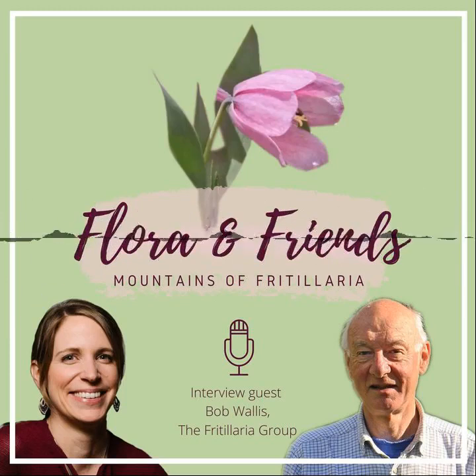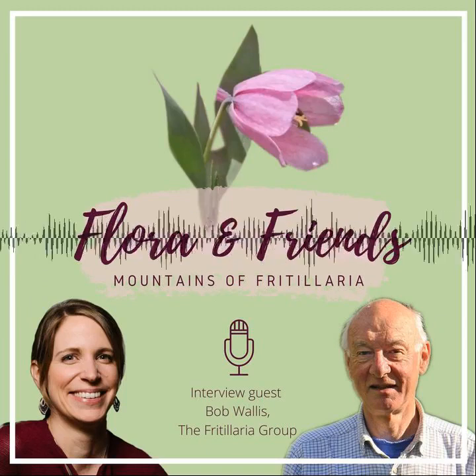How long do they flower there? It obviously depends on the weather because you're waiting for the snow to melt. In a very cold winter they flower later; in a very dry winter they flower earlier. But the peak time is the second half of May for most of eastern Turkey — just about every time we've been there looking for fritillaries it's been in the last two weeks of May.